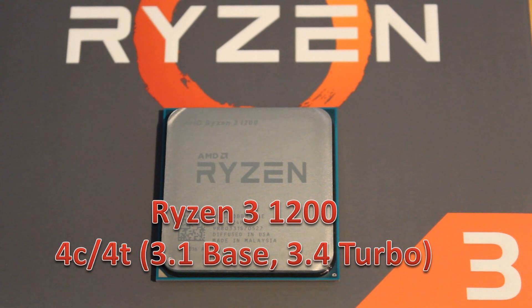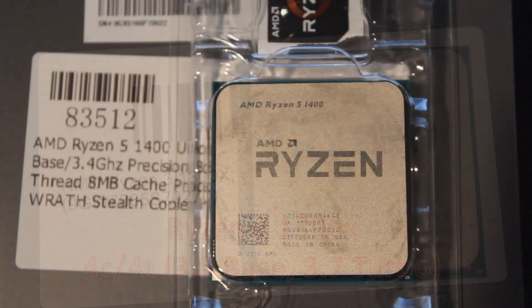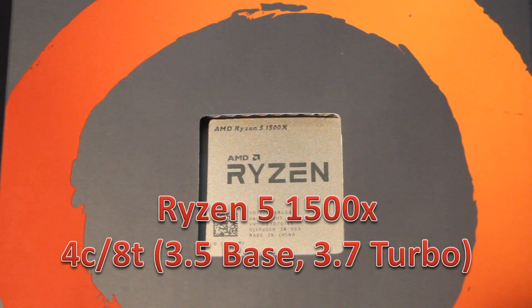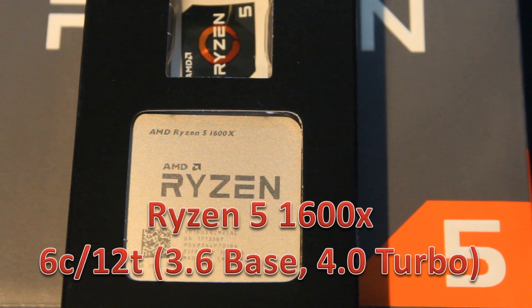Let's start with the CPU roll call, beginning with AMD. At the bottom we have the Ryzen 3 1200 — a four core, four thread CPU. Then the Ryzen 3 1300X, also four core four thread but with higher clock speeds. Moving up, the Ryzen 5 1400 is a quad core eight thread CPU, and its big brother the Ryzen 5 1500X is also quad core eight thread but again with higher clock speeds. Then we jump to the Ryzen 5 1600, a six core twelve thread CPU, and its big brother the 1600X — six cores, twelve threads, but with higher clock speeds.